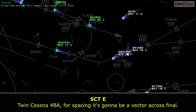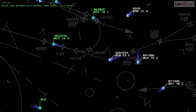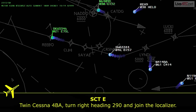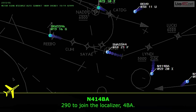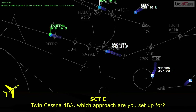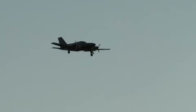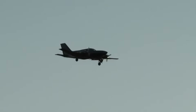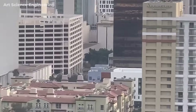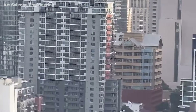Multiple heading changes followed: heading 290, join the localizer, then ATC asked which approach he was set up for. The pilot answered: 'The RNAV.' This is where the handoff starts showing complexity. The aircraft is not yet on final, and there seems to be a mismatch between the expected approach path and what the pilot is set up for. The RNAV approach requires specific setup and awareness — not the kind of thing you want to be double-checking mid-climb in haze.